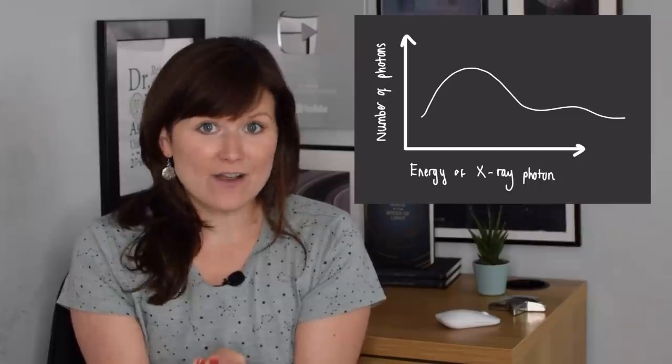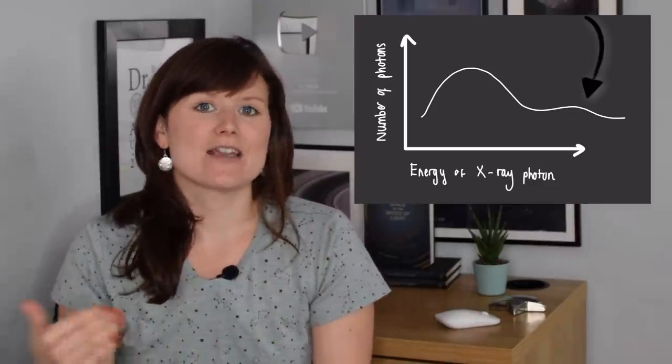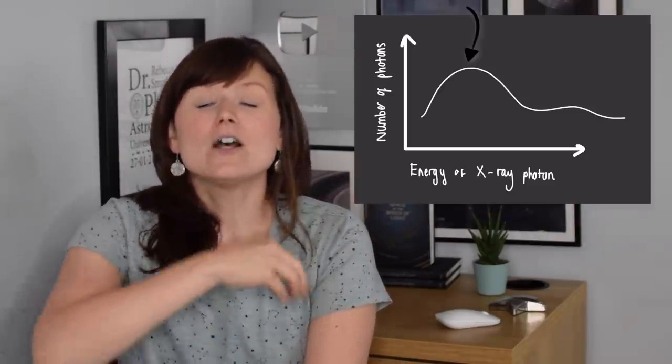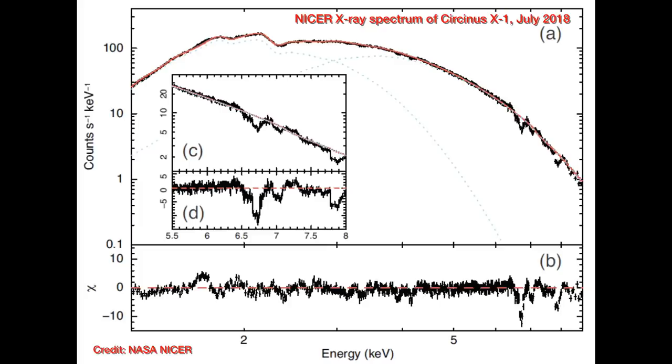The amount and spread of different X-ray energies recorded from an accreting neutron star can tell us a lot about it. It can tell us how heavy the neutron star is — the heavier it is, the bigger the gravity, the faster the material moves, and therefore the higher-energy X-rays it gives off. It can also tell us how big the neutron star is, because as material finally hits the surface it gives out very low energy X-rays too. This is what NICER records for a huge number of neutron stars and black holes in our galaxy and even other galaxies, giving us really good statistics.